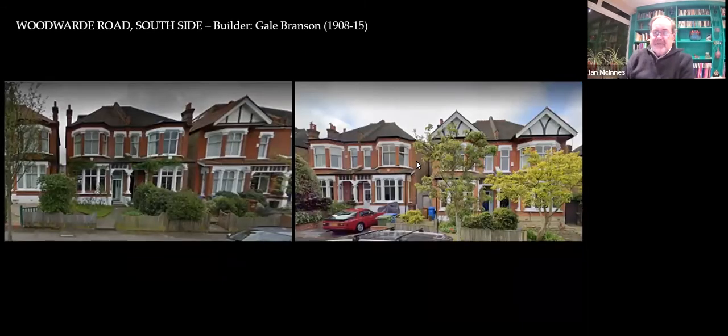That's just a shot again of the south side of the road — that's Mr. Branson. Just showing you the different approach: by having a pitched gable and a flat roof, he would try and pretend they were a little bit different, but if you actually look they're exactly the same — it's just the roof is slightly different.